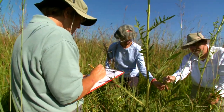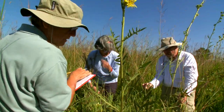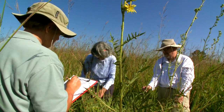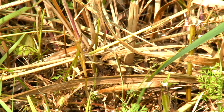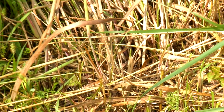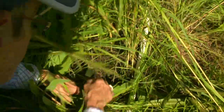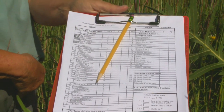Record data only for the plants you have identified in your quadrat. Use whole numbers. The number of plants found and the percent cover may be the same, but often they are different. Total percent cover may be greater than 100% when plants are growing under each other. Total percent cover may be less than 100% if there is bare ground in the quadrat.